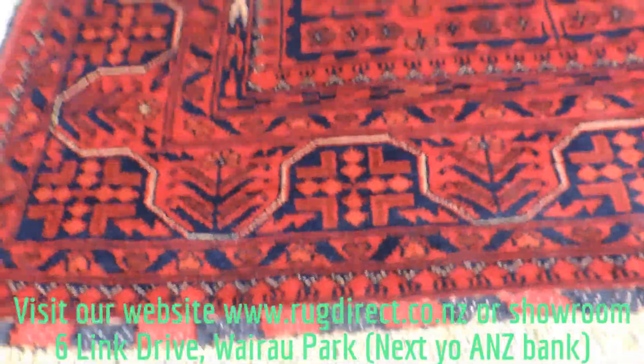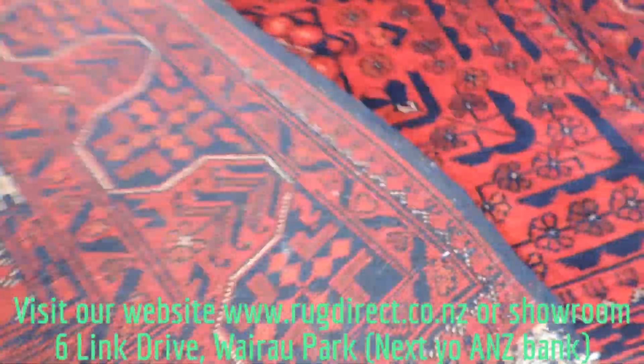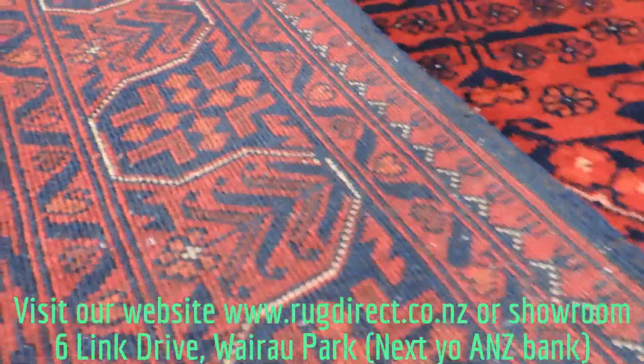I'll also show you the back of the rug — you can see the knots. It's very consistent, very fine weave.